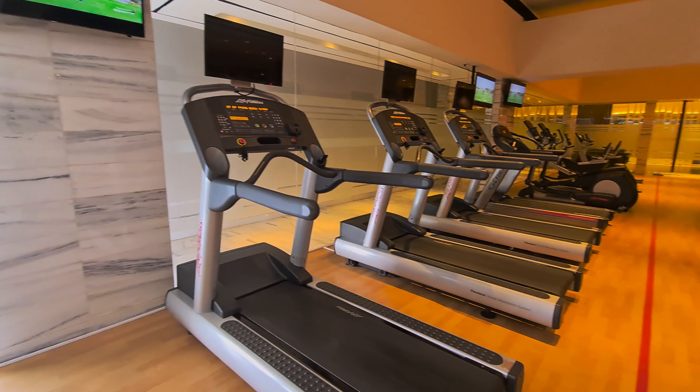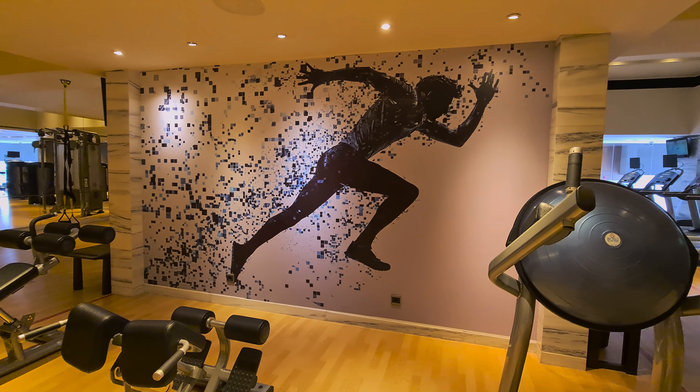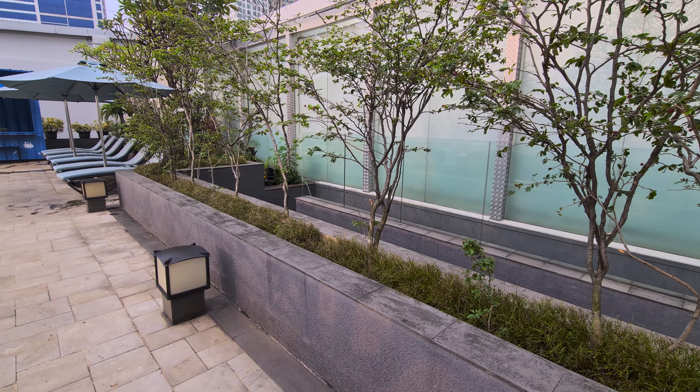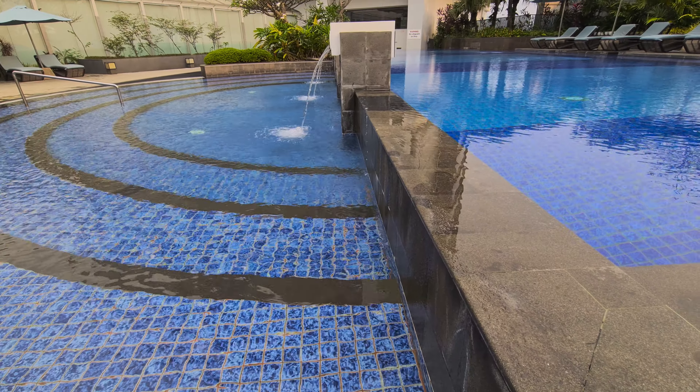The gym is really well stocked and open 24 hours a day, which is great if your body clock doesn't know what country you're in. If you're wondering why the hotel looks deserted, that's because I've come during the week of Ramadan, which is typically when Muslims go to visit their families, meaning the streets are much quieter.